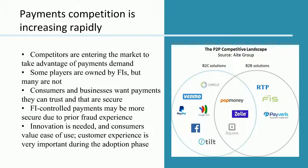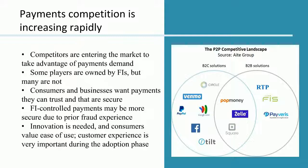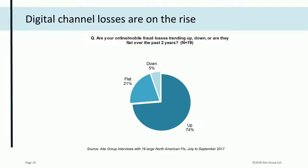Consumers demand ease of use and convenience, but they also expect security. Security begins with ensuring your legitimate customer is using a faster payment and is not an account takeover impersonator. To share some recent research: last July through September, IET Group interviewed 28 executives from 19 of the largest U.S. and Canadian financial institutions, ranging from $25 billion to over $500 billion in assets.